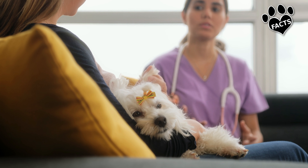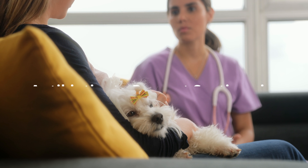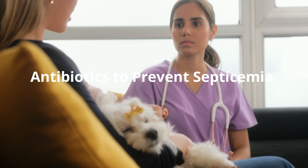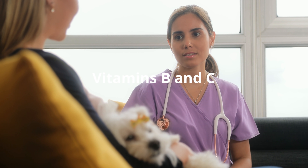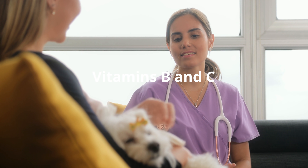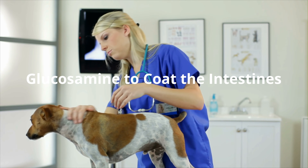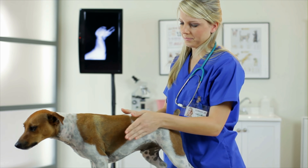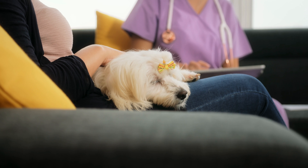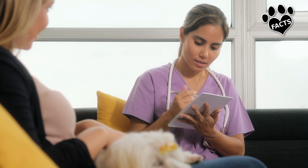If your pup does come down with parvo, there are options. Treatment will include IV fluids to counter dehydration, antibiotics to prevent the dog from becoming septic, probiotics to replenish the normal intestinal flora, injectable vitamins — especially vitamins B and C — to boost the immune system, colostrum to provide antibacterial elements to fight the infection within the gut, glucosamine to coat the intestines, and pain management. Most dogs with CPV infection recover if aggressive treatment is used and therapy is begun promptly before severe septicemia and dehydration occurs.